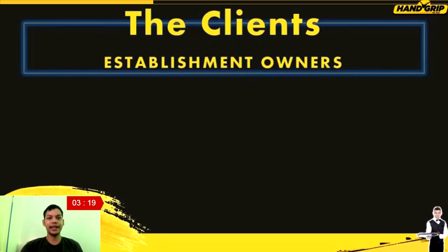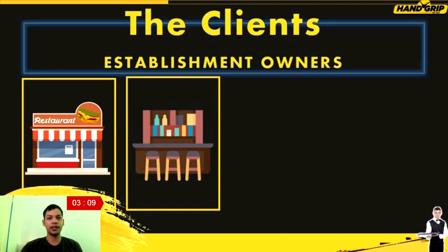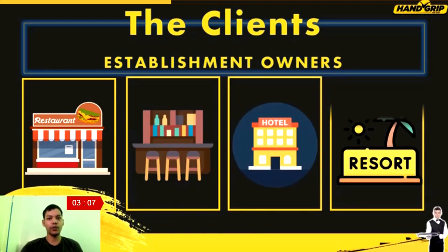The possible clients that might get interested in this invention would be the different establishment owners that offer food and beverage services — like restaurants, bars, hotels, and resorts.